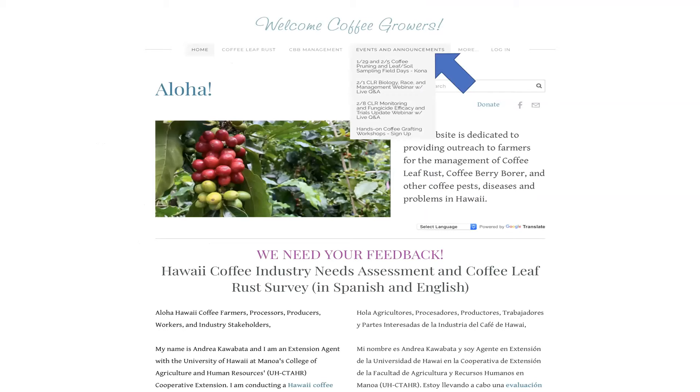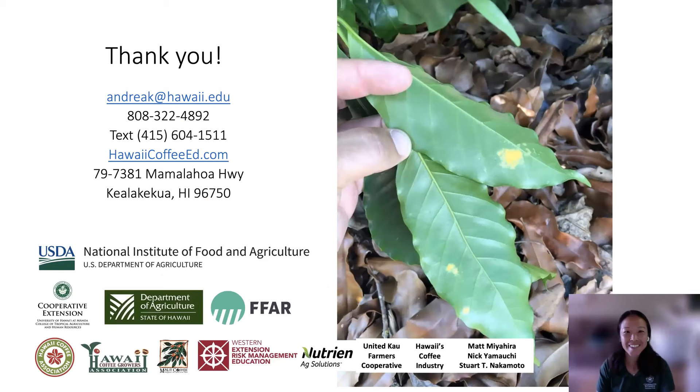Please visit my HawaiiCoffeeEd.com website for up-to-date information on various coffee pests and problems, CBB and CLR information, ag announcements, and other coffee-related information. If you hover on the events and announcements tab, it'll pull down a listing of our upcoming events — please join us. Also, if you're in the coffee industry or know folks in the industry, our Hawaii Coffee Industry Needs Assessment and Coffee Lifa survey is still open. We welcome your feedback and have the survey translated into Spanish as well. With that, I'd like to thank you very much for this opportunity to share information with you today, and if you have any requests, concerns, or questions, please feel free to contact me. Thank you.